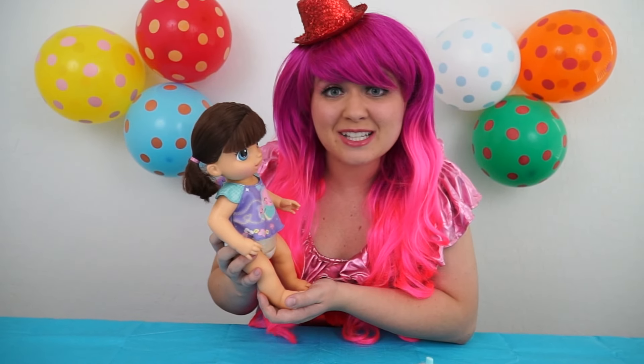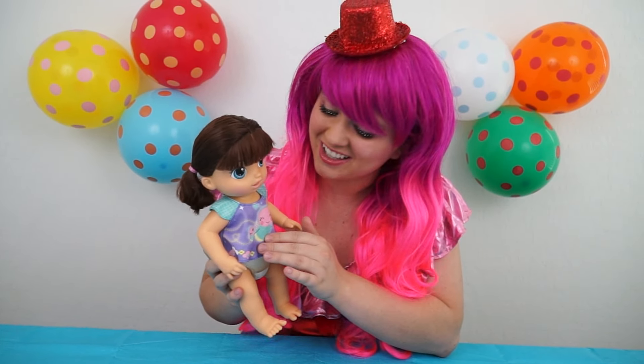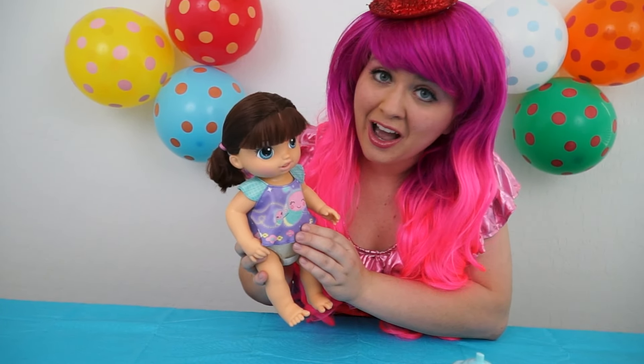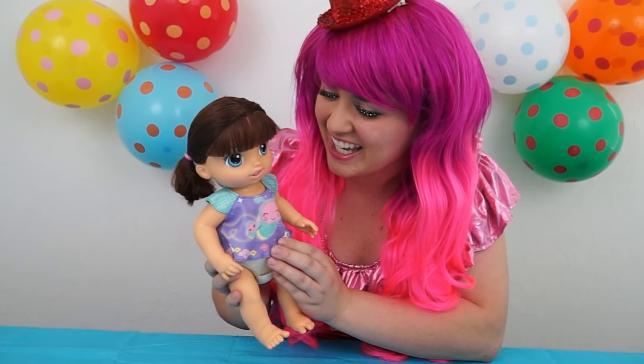Hi baby Anna! Do you guys want to hear her talk? I just have to press her belly so she can talk! Hi, Mama! I love you! She loves me! I love you too, baby Anna!